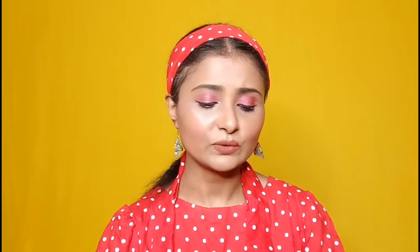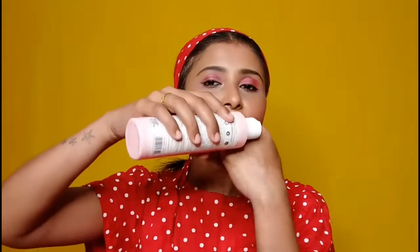The texture — I will show you guys — it is very lightweight because it has a non-greasy formula, which is very good; it does not look heavy on the hair. The price is 599 rupees each, the quantity is 200 ml, and the shelf life is 3 years.